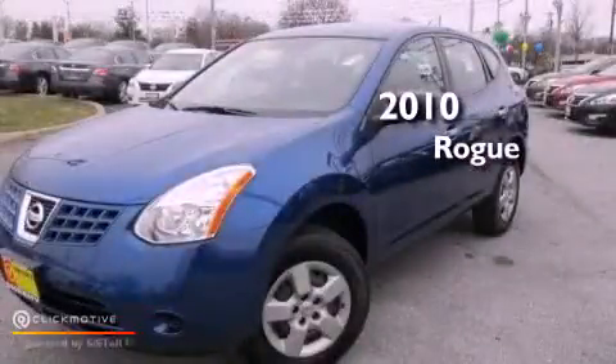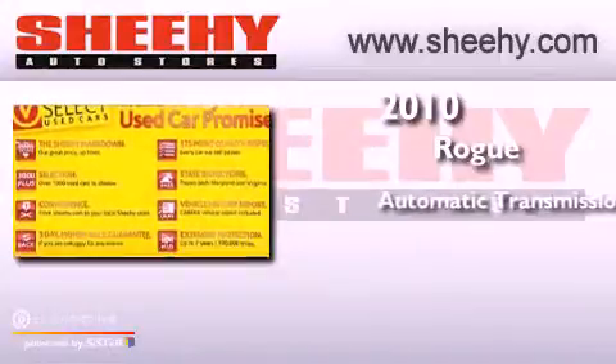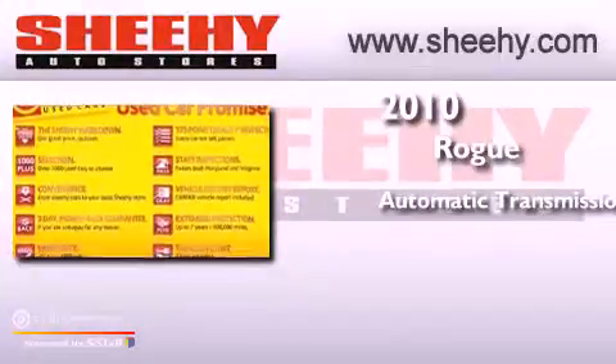This is a 2010 Nissan Rogue. This crossover has an automatic transmission, an inline four-cylinder engine, and all-wheel drive.